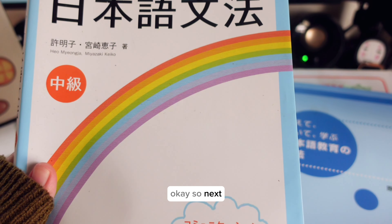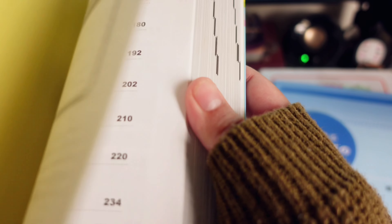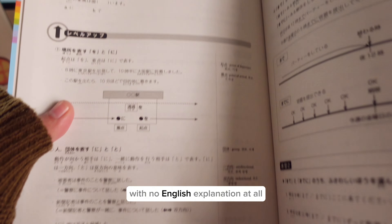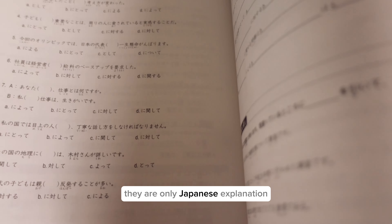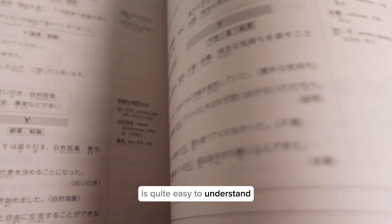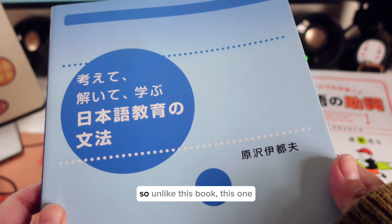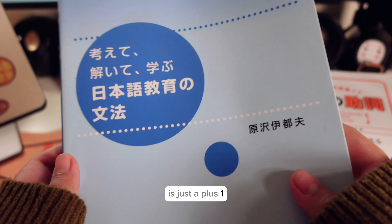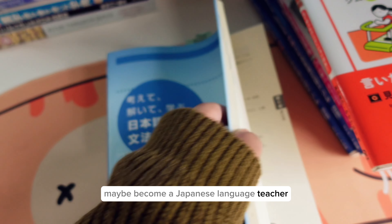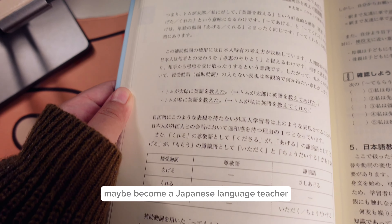The next book is more towards the advanced to intermediate level — think N2 to N1. It has no English explanation at all; there are only Japanese explanations, but they are quite easy to understand because the target audience is learners. There are also illustrations. This book is a great plus-one for those who want to become a Japanese language teacher.